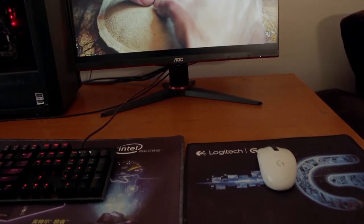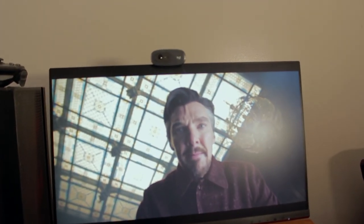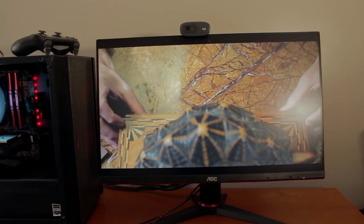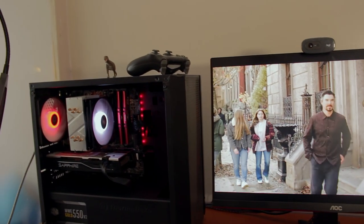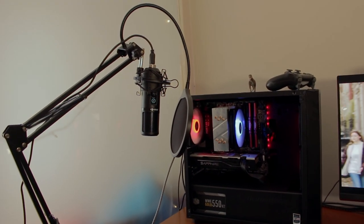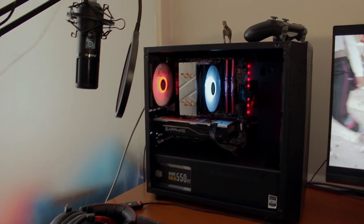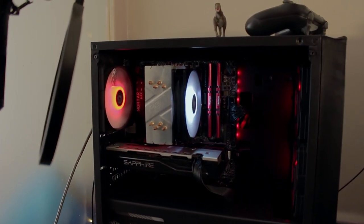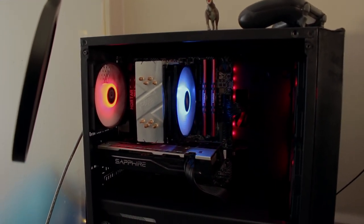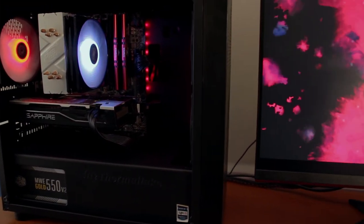She uses the setup mostly for work — a lot of freelancing online work — and playing video games as well. She bought the keyboard, mic, and headphones separately, but the desktop and monitor were assembled for her by Undyshuffle.